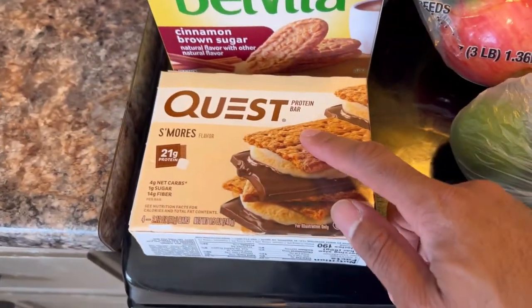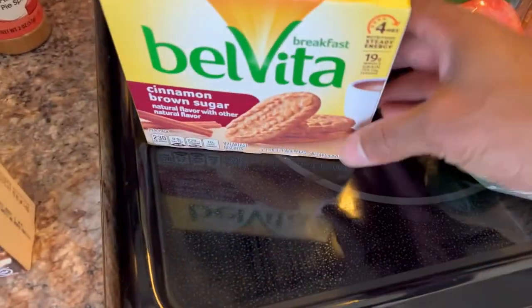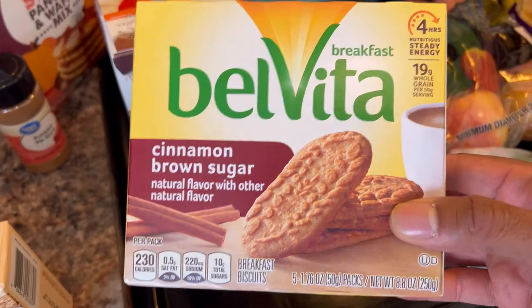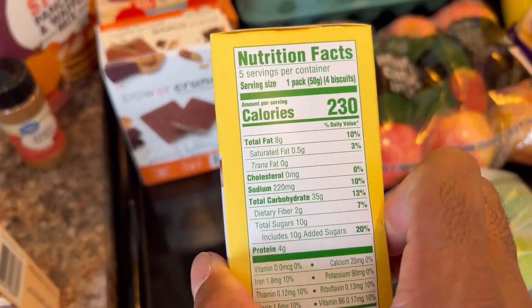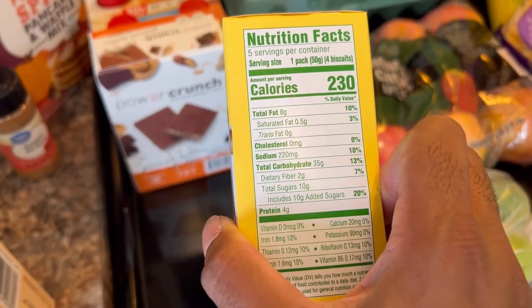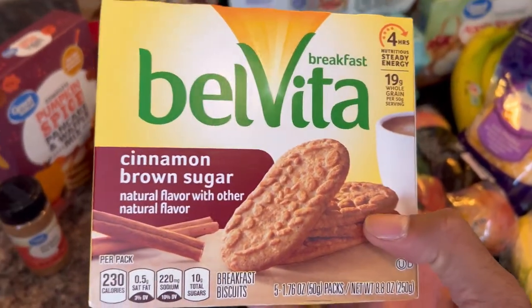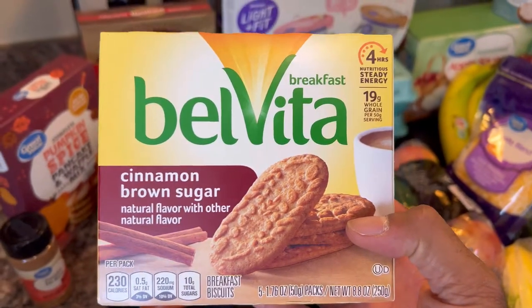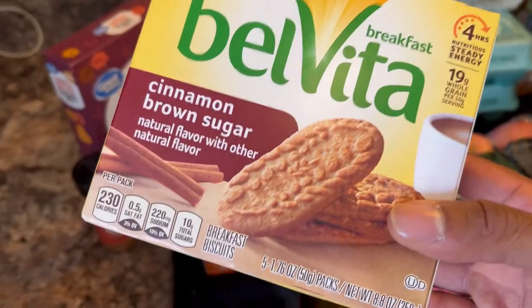I also recommend the Alani Nu protein bars. Belvita is another good road snack — it's eight grams of fat, 35 carbs, four protein, and 10 added sugars. We don't eat these every day, but if we're on the road this is a good little snack. We'll eat it in moderation, so it'll probably last us a long time.